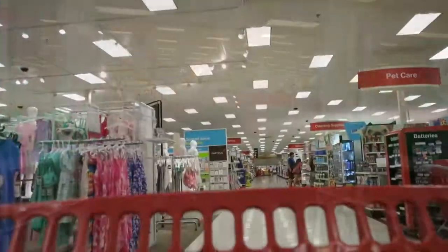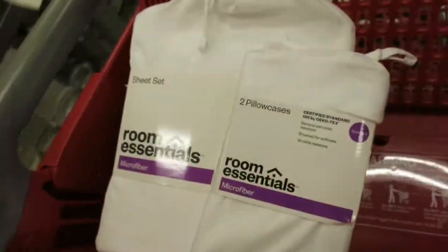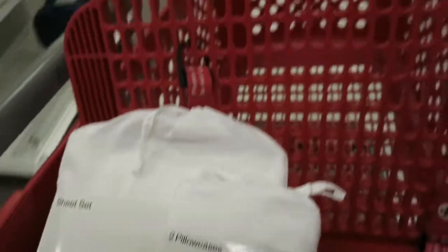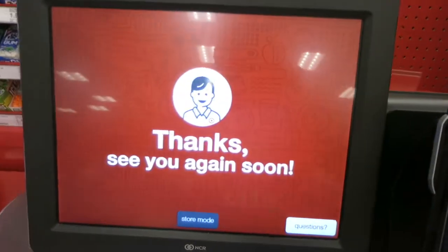And just like that, we're done. Next stop, Target. Alright, we got what we came for — some white pillowcases and some bedsheets. But more on those later. Remember to grab your receipt. Self-checkout is a breeze.